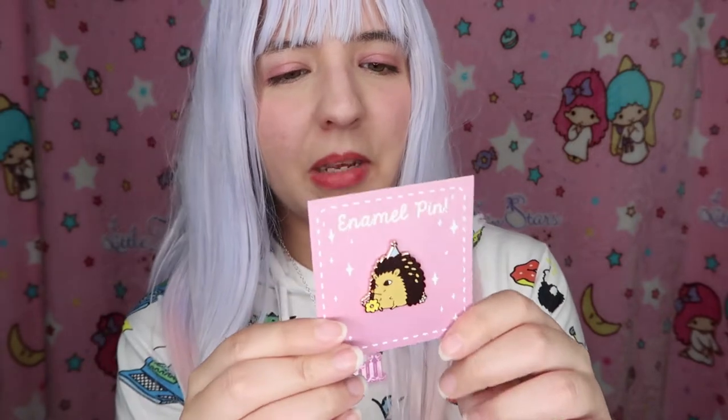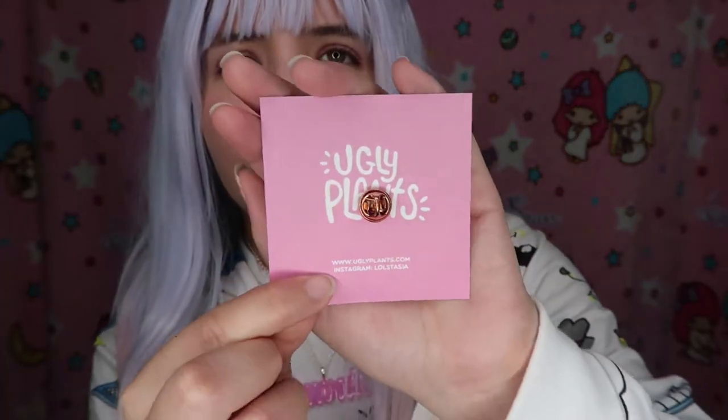It's an adorable hedgehog pin! It's so shiny — it's a birthday hedgehog and it's so cute. It's a very cute enamel pin, and on the back it says Ugly Plants with the website uglyplants.com and Instagram lolstacia. I just love everything she makes. I really love the presentation — this is something I wish the first shop had, as the first shop didn't come with any business card.